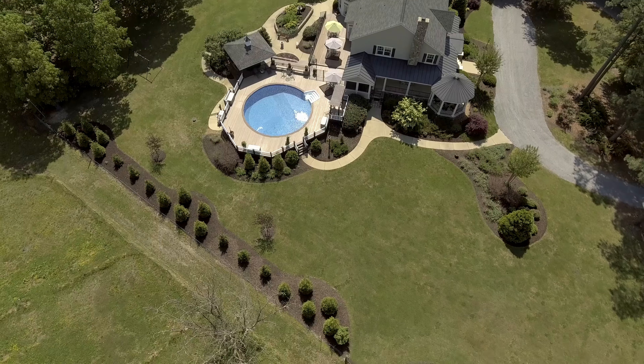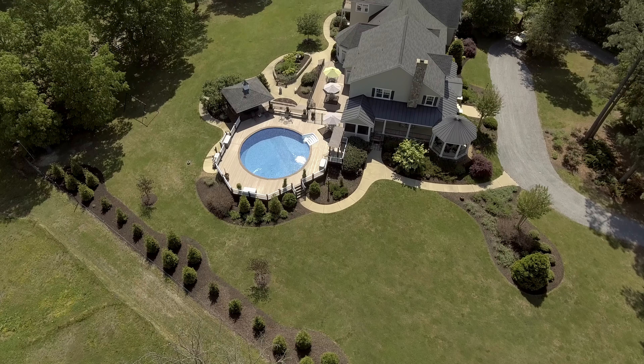Today we're at 11656 Mill Road, which is an English country estate home located on five acres. This property is spectacular for entertaining, with awesome interaction between the interior and exterior spaces.